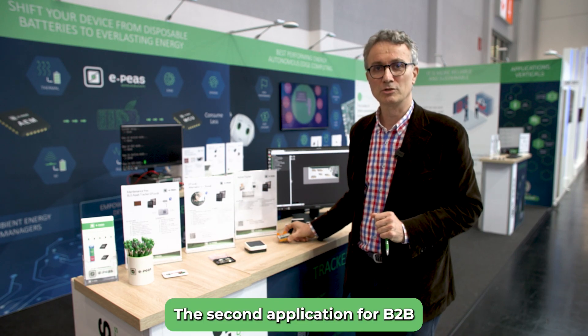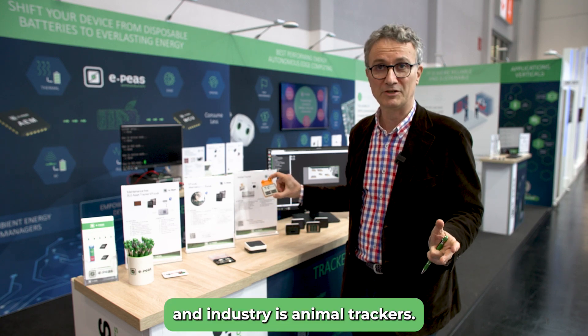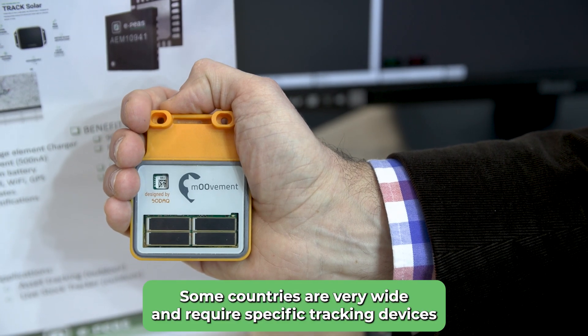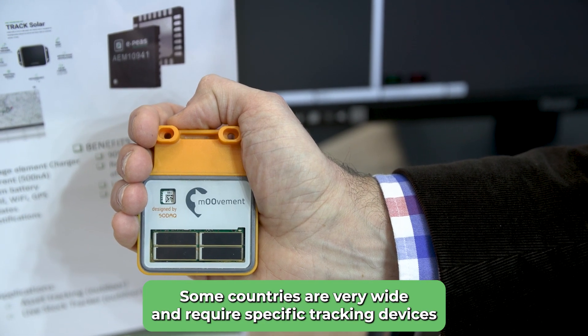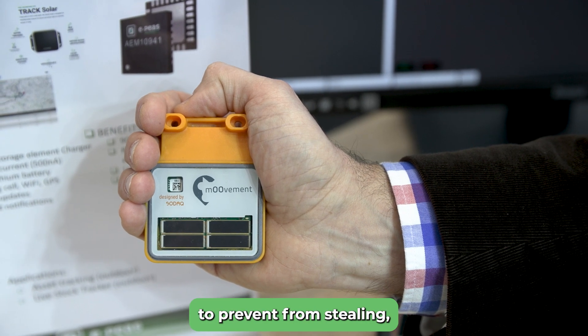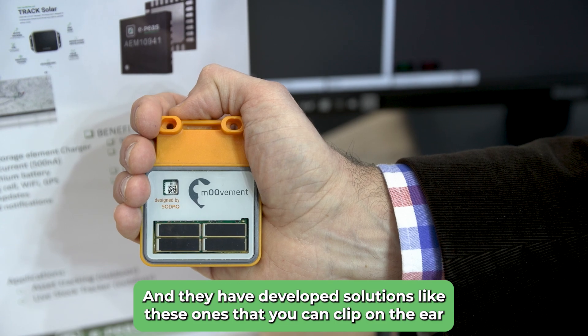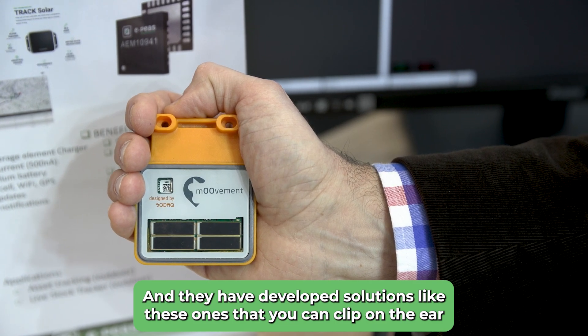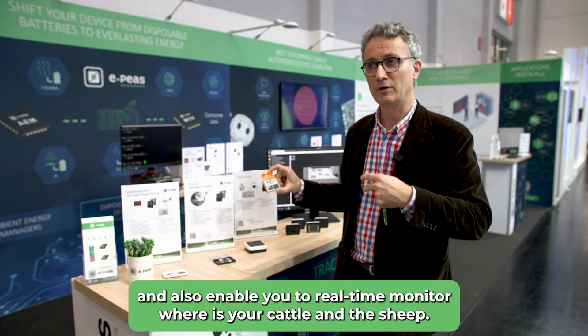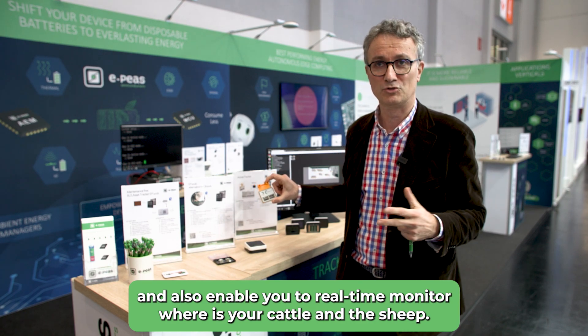The second application for B2B and industry is animal trackers. Some countries are very wide and require specific tracking devices to prevent theft, to monitor the health of cattle. They have developed solutions like this one that you can clip on the ear, enabling real-time monitoring of where the cattle and sheep are.